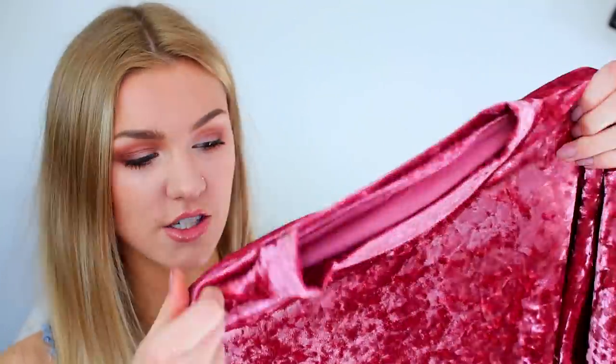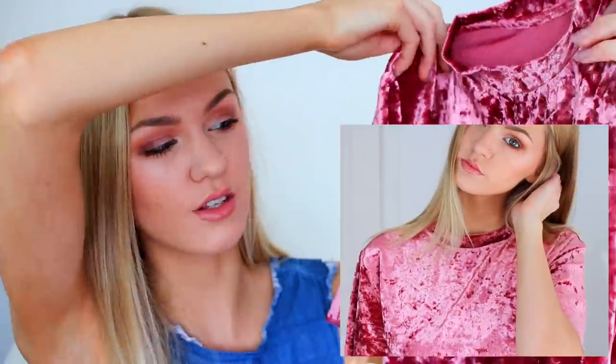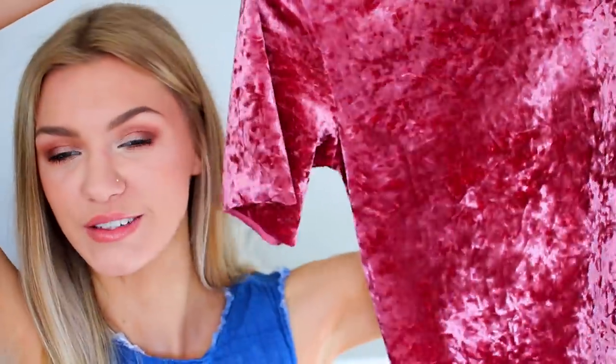Finally from Shein I picked up a velvet t-shirt and it is so so soft. I love this so much — it's a really lovely dark pink rose colour and again has a high neck. It's just a really soft crushed velvet material. I thought this would be really nice for a slightly dressier occasion — maybe a meal out or going for cocktails with friends — I could tuck it into jeans and wear heels with it. I do really really like this.